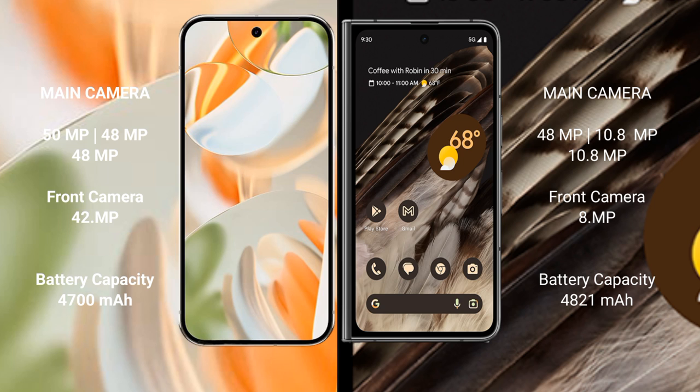The Google Pixel 9 Pro has a 4700mAh battery with 27W fast charging support. The Google Pixel Fold has a 4821mAh battery with 30W fast charging support.